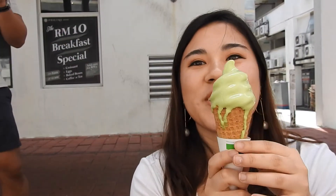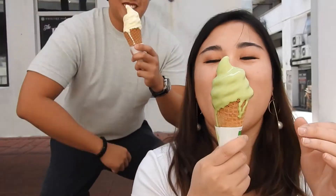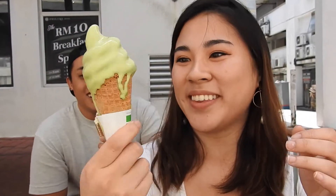Okay, we're trying our ice cream. Come on, you have to squat. And it's like melting like crazy.